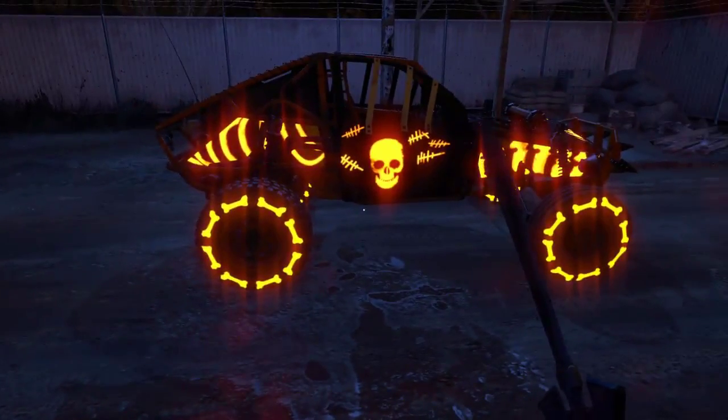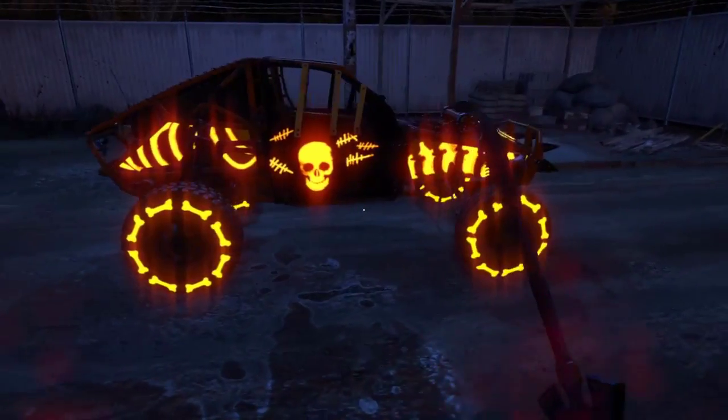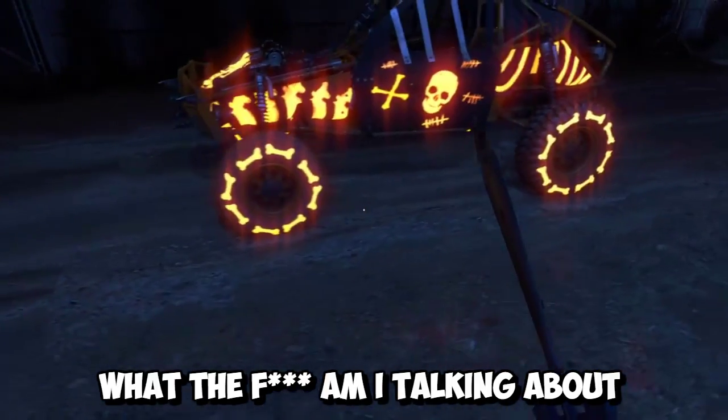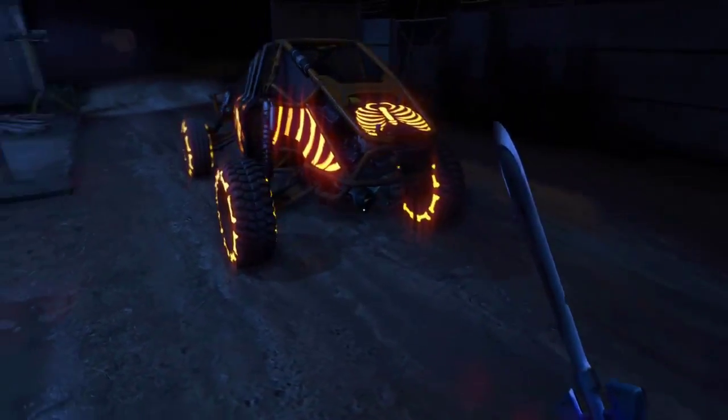Hey guys, what's going on? Welcome back to another downlight video. First of all, I want to say happy Halloween to everybody out there who celebrates Halloween. You know, except for that one person who's just like, 'Halloween? Oh god, that's the devil's holiday.' Like, calm down, Cheryl. I get it, alright? Calm down. Just put the fucking candy in the bag. That's all I need is some candy. What the hell am I on about?